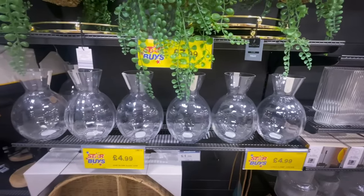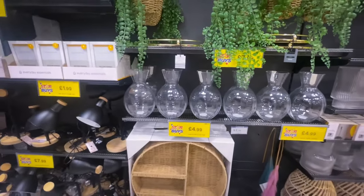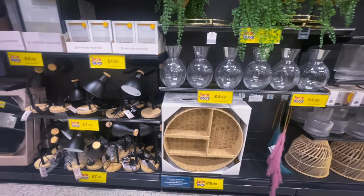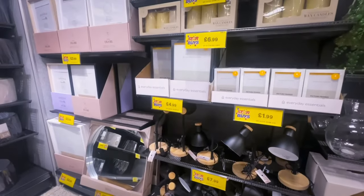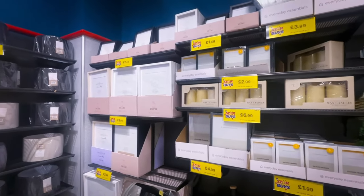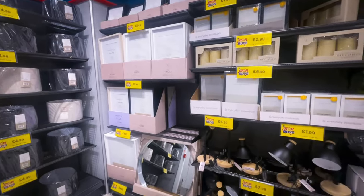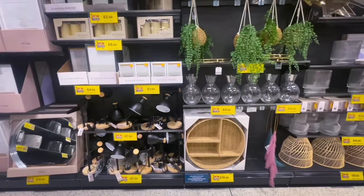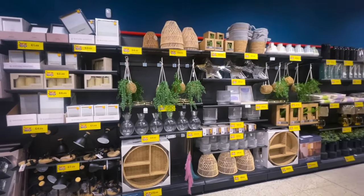I do hope you're enjoying this video and looking around Home Bargains with me at their Lifestyle Edit range. I hope you'll consider subscribing — you can hit the red button at the bottom or the watermark in the corner if you're on desktop. Let me know down below if you've been into your local Home Bargains and what you purchased.